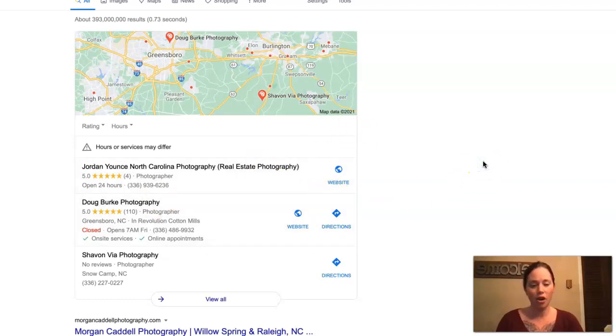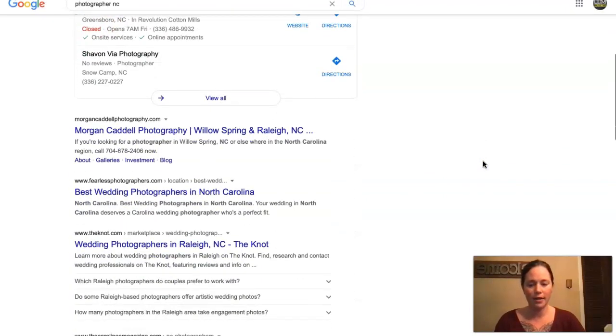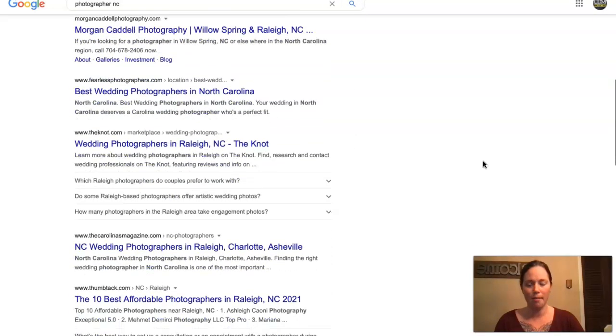Now that we've covered content and citations, we'll move on to the last thing: backlinks. Backlinks have a lot to do with the section underneath the map pack, which is called the organic section. The way backlinks work is basically there's a website out there that is taking a link from their site and pushing it to your site, which is pushing power to your website and potentially bringing traffic to you. But not all backlinks are created equal.